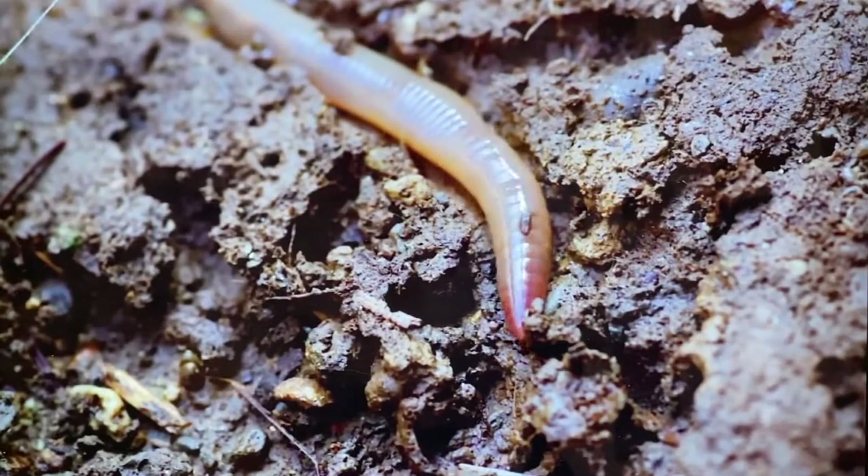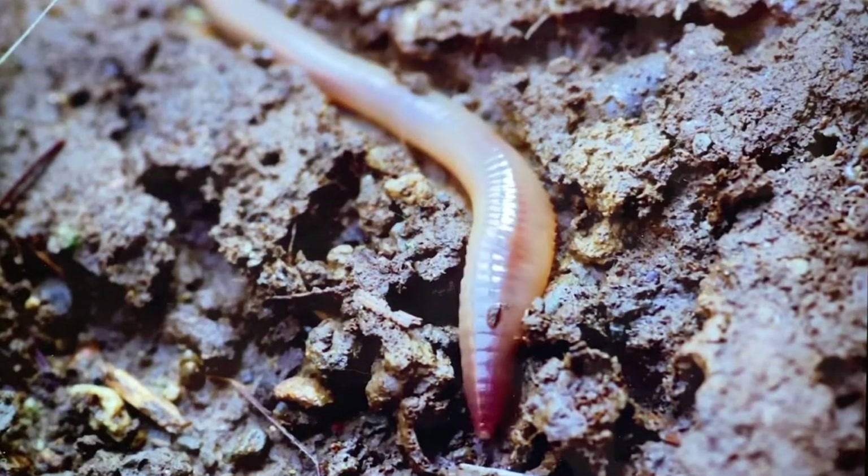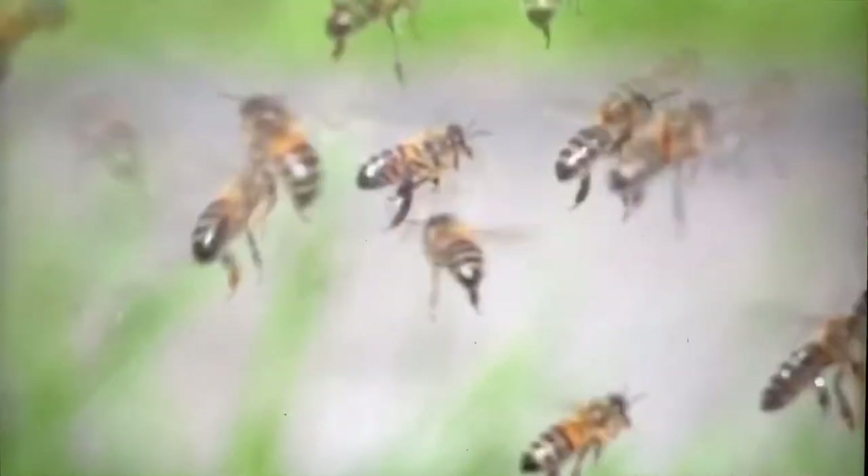These slimy critters aren't the only garden helpers. Busy, buzzy bees are itty-bitty gardeners too.